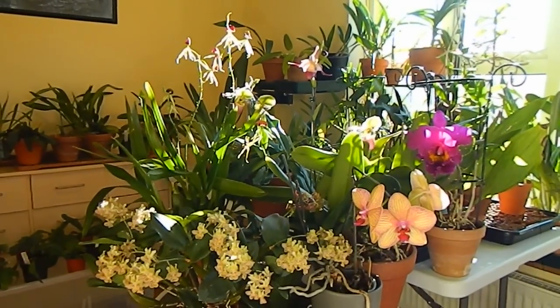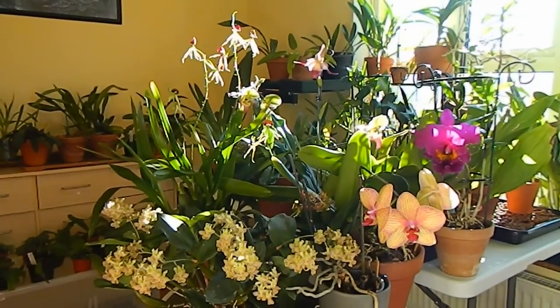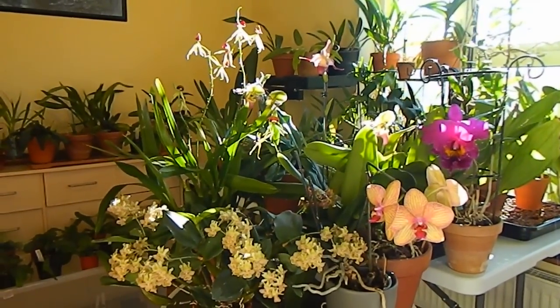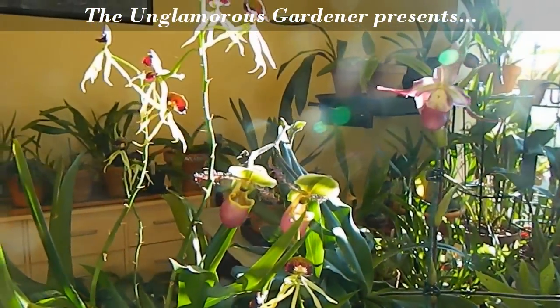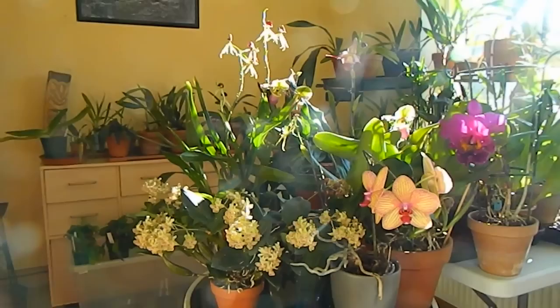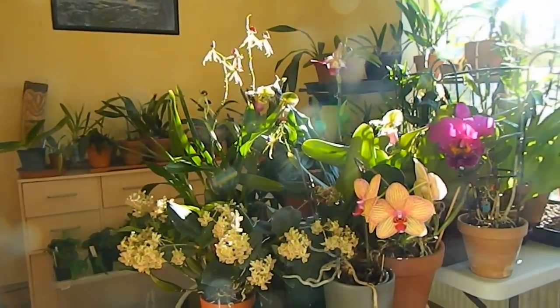Hello from Gardening at Twensa here in Ireland. Today we've stepped into the plant room so that I can make my update for orchids in bloom in November. It's quite sunny today so I'm going to try my best to make sure the sun isn't behind the camera — anyway, we'll see how it goes.